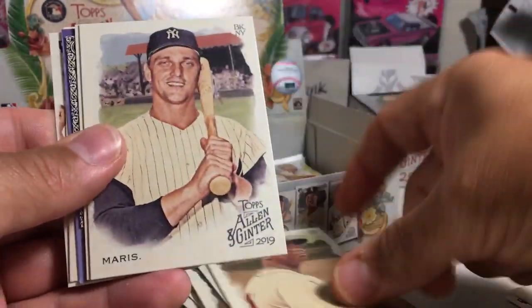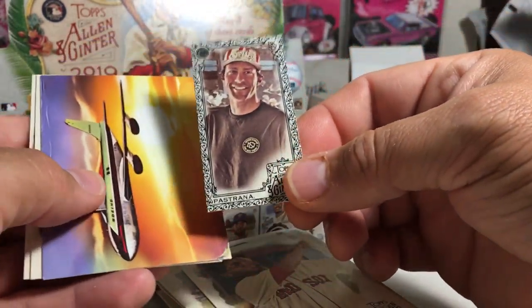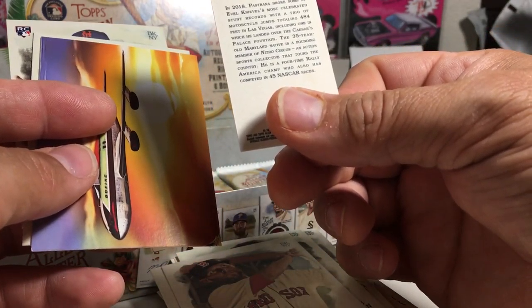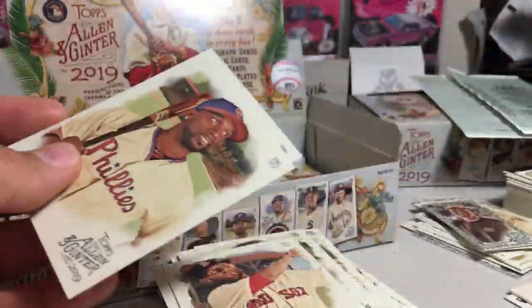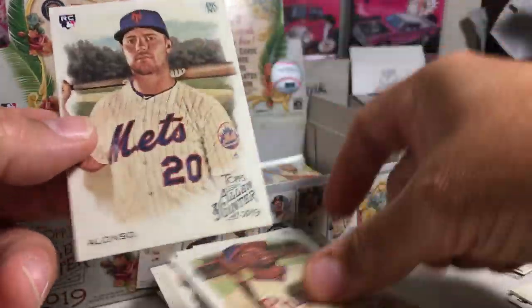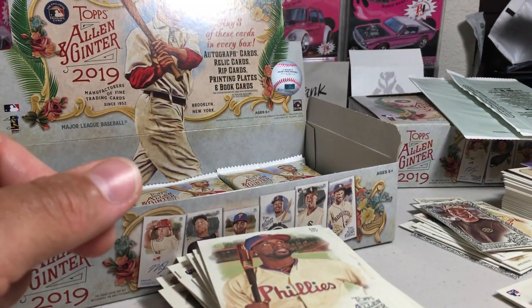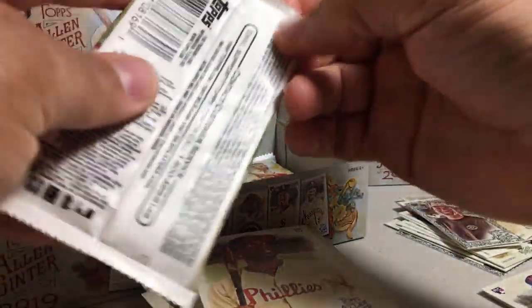This pack we got Andy Pettitte, Rafael Devers, Roger Maris, Dustin Pedroia. We got Pastrana — that's a cool blackwater mini, motocross competitor — and Stump Pavana. We got the Boeing 707, Andrew McCutchen. Hey! Pete Alonso — so we got three of the big four! We just need Eloy Jimenez and we'll have one of each of the big four rookies.